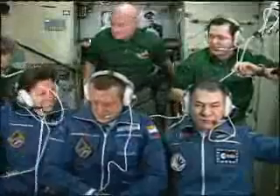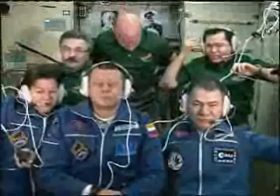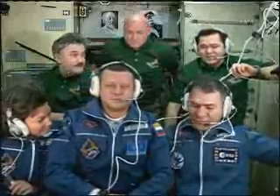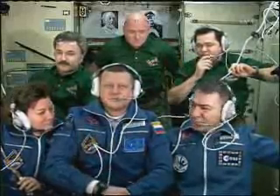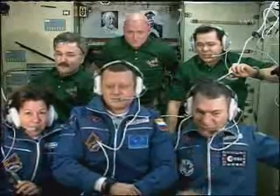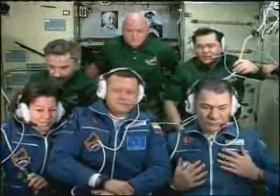Ready to talk to you. Congratulations on the successful docking — we can see you, you feel well. Happy to see the crew that was on board the station: Sasha, Oleg, Skripochka, and Scott. Congratulations, all of you. You are now a united team, and now representatives of NASA and the European Space Agency will be talking to you.